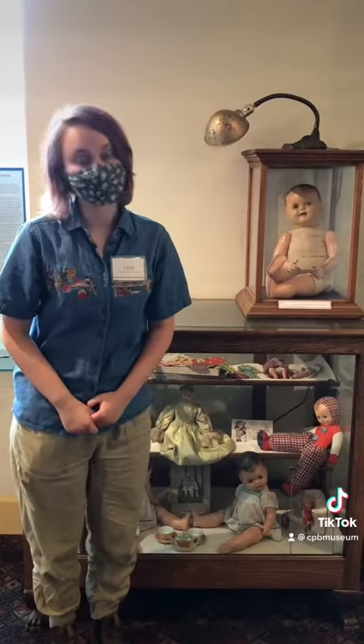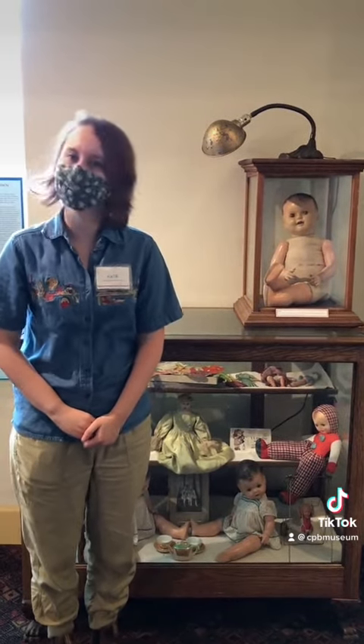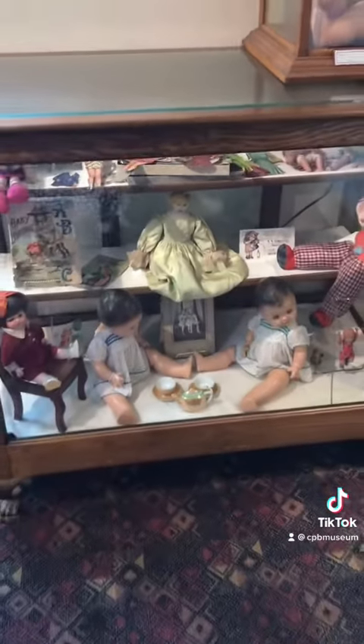Our collection includes lots of dolls as well as doll clothing and a few doll houses. The dolls that we have on display here are made of a variety of materials including wood, glass, paper, and plush, just to name a few.